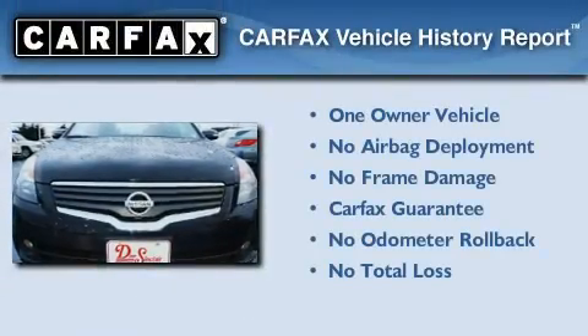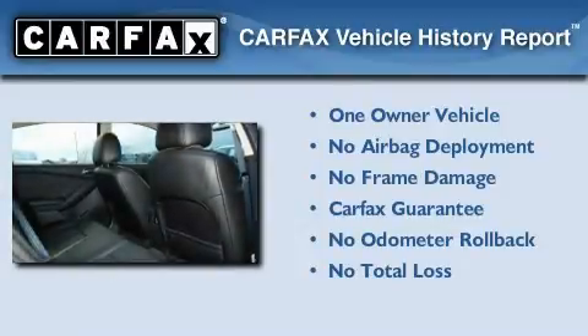This Nissan has had only one owner and it qualifies for the Carfax buyback guarantee.